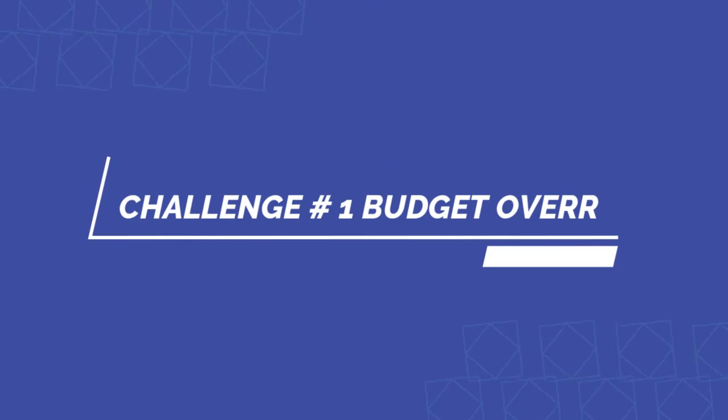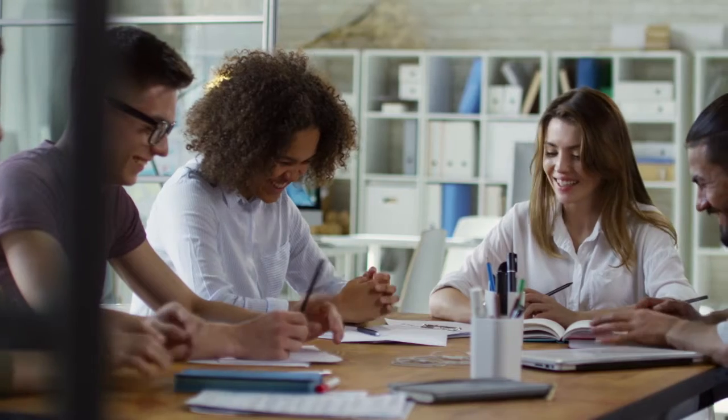Just like every superhero faces challenges, a project control engineer is no exception. Let's break down the top three challenges usually faced by project control engineers. Number one: the budget overrun — the biggest killer of almost every project. Keep your project finances in check with real-time budgeting tools which help predict and prevent overspending.